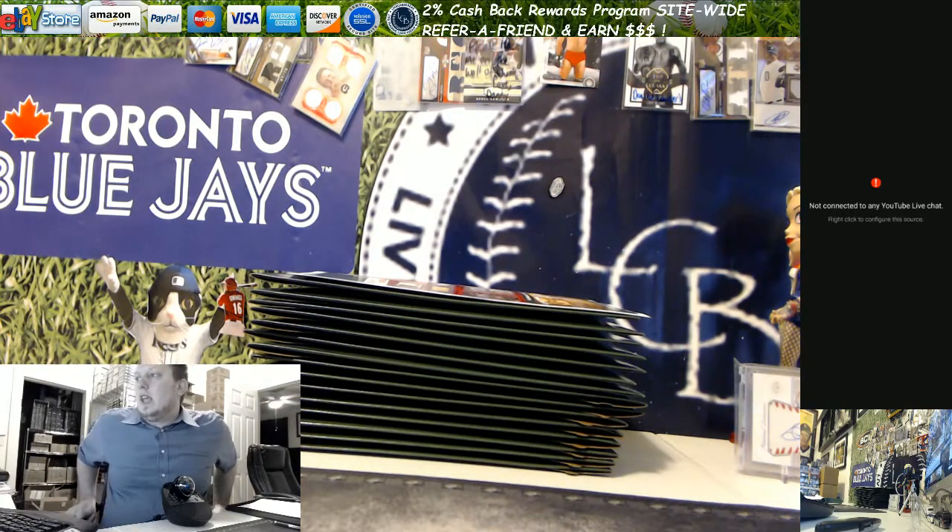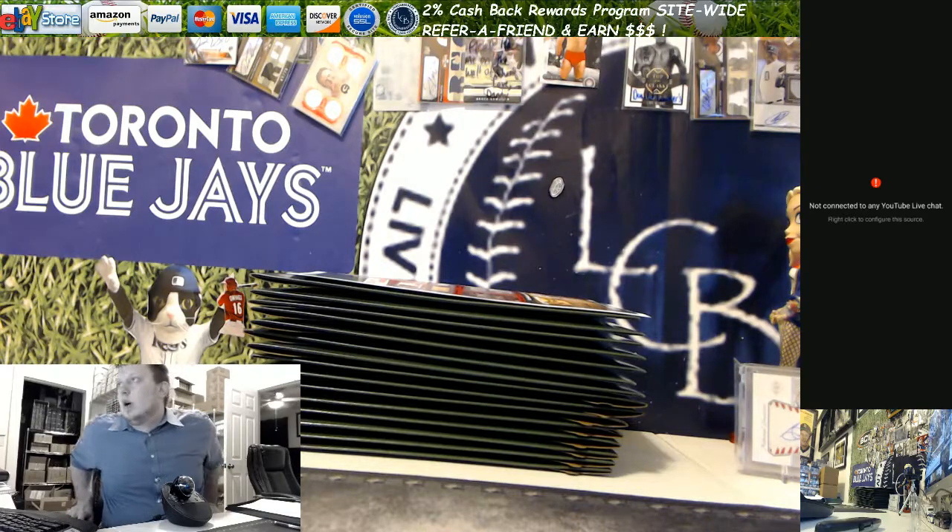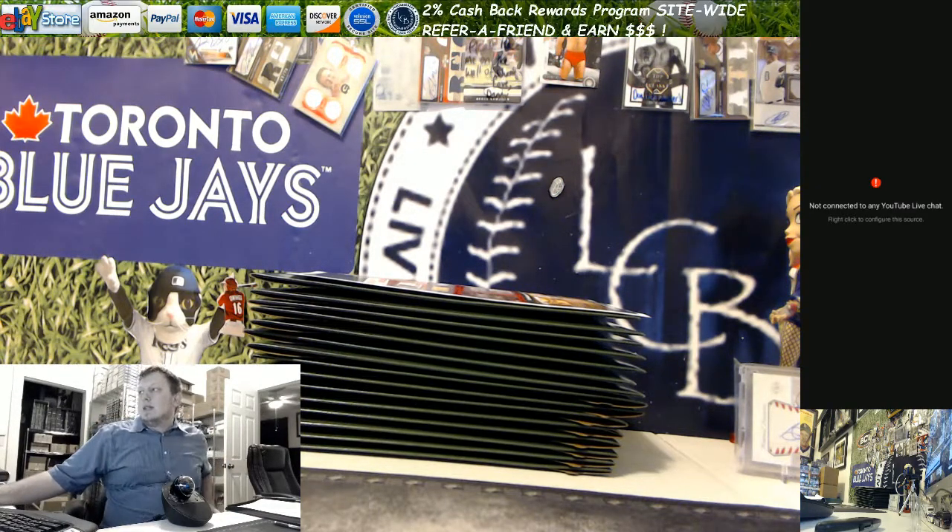Hello everybody, this is Ron from LiveCaseBreak.com. We are doing three 2017 TriStar Odyssey Baseball Hobby Packs for Stevie in the Breakers.TV chat.